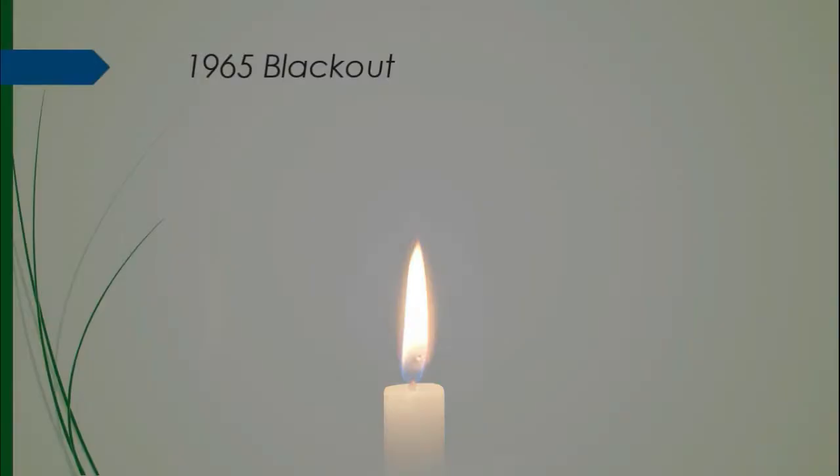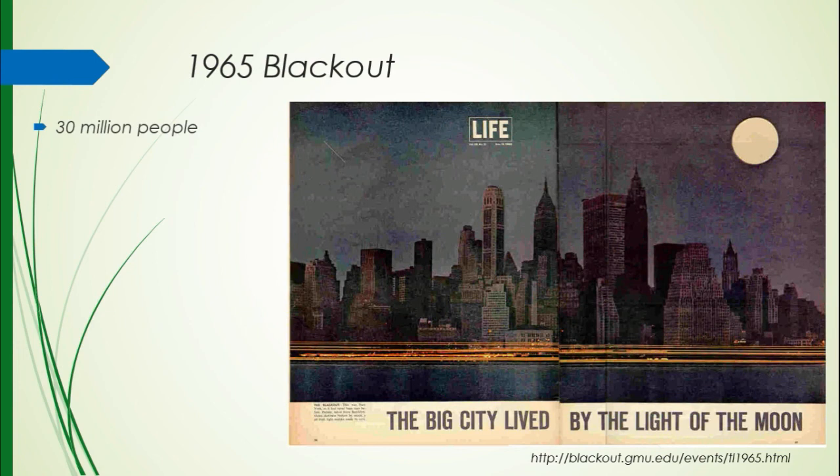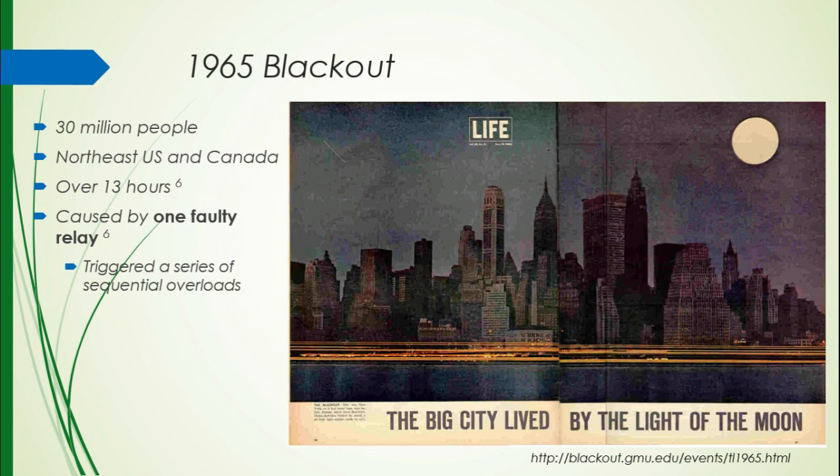In 1965, there was a blackout in northeastern United States and southern Canada that affected 30 million people and lasted for over 13 hours. I've never experienced a blackout that was more than maybe a couple hours, so this is very significant. It was caused by one component going bad — one relay in a line in the Cleveland area triggered a series of sequential overloads down the line through Canada and around into New York. This decentralized grid really prevented operators from stopping it at the source, mainly because they didn't know where the source was.